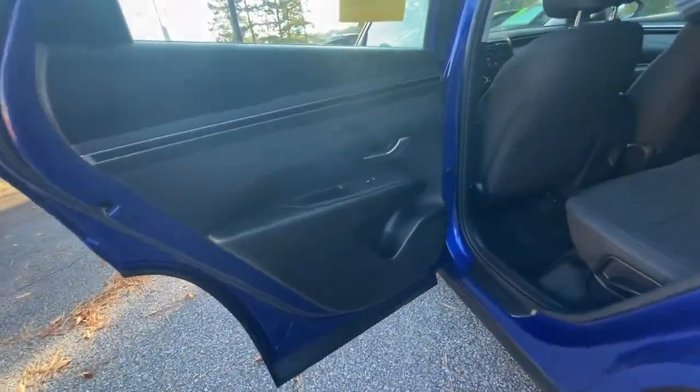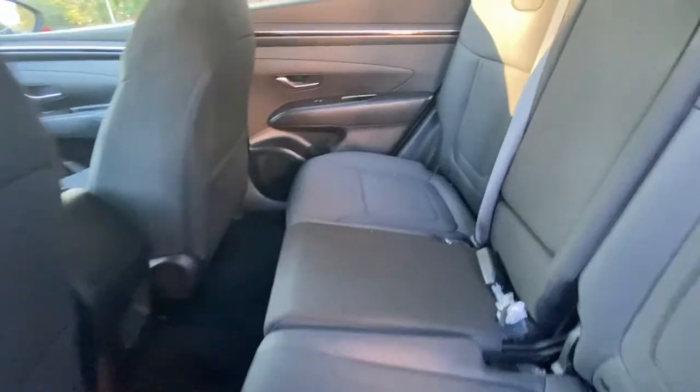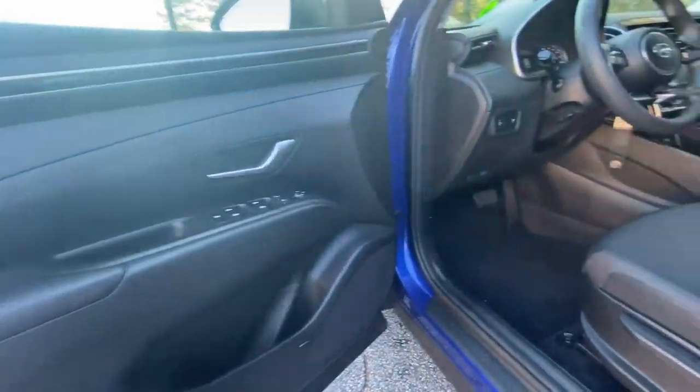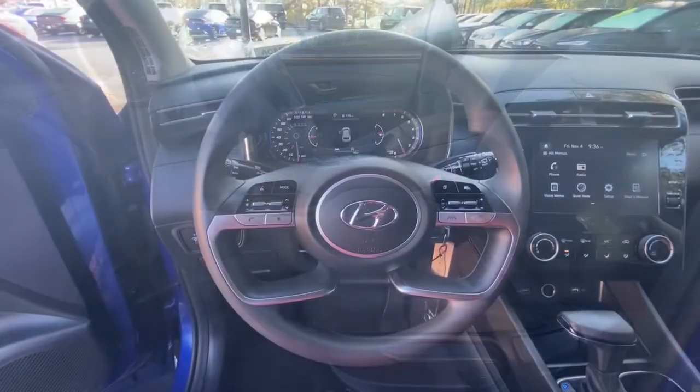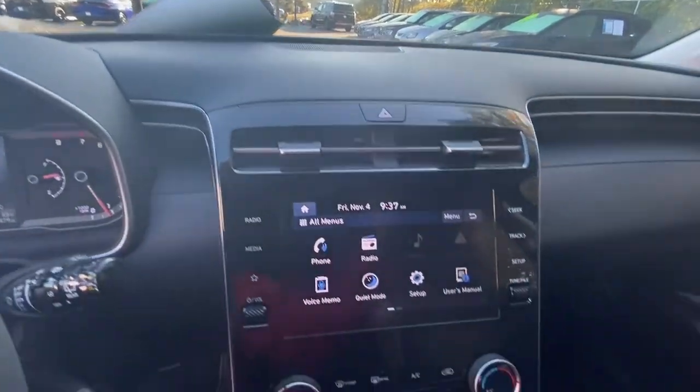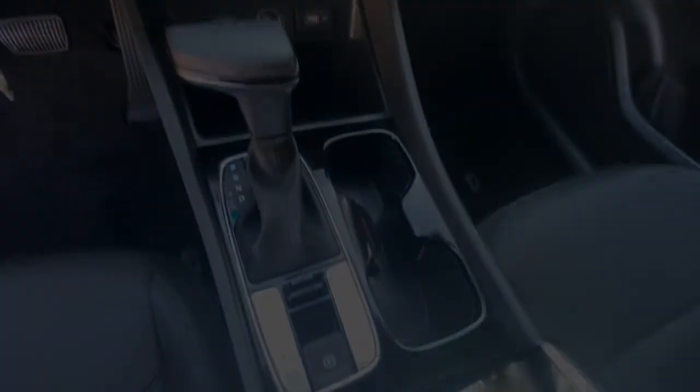The following are some of this vehicle's highlighted options: keyless entry, backup camera, Bluetooth connection, aluminum wheels, electronic stability control, rear spoiler, intermittent wipers, traction control, passenger vanity mirror, and tire pressure monitor.